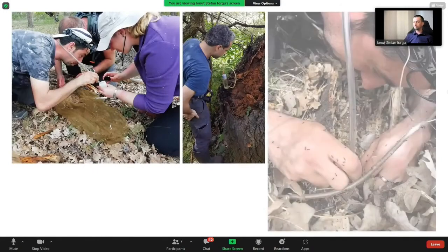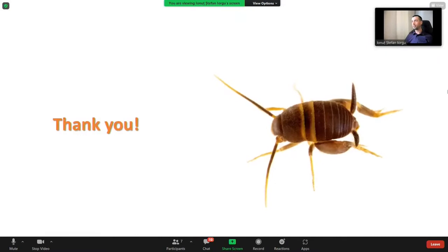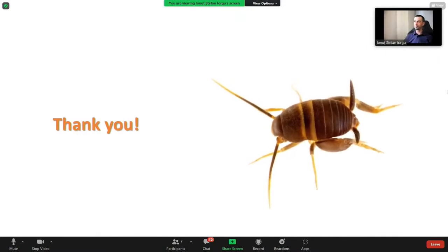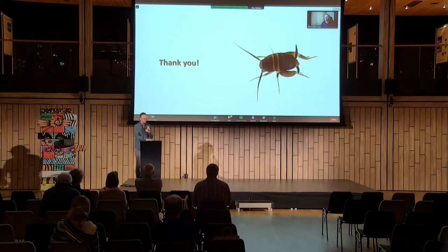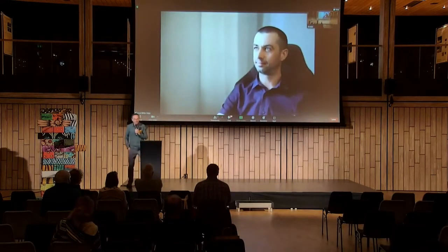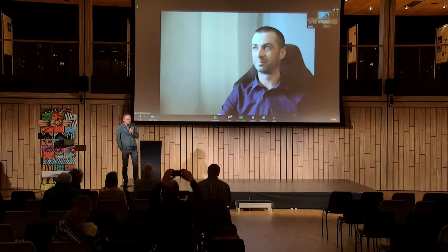Here are some photos from the fieldwork. Thank you for your attention. This is really news for many of us, especially with a well-distributed non-parthenogenetic clade in Romania. It's very interesting. Are there any questions from the floor?